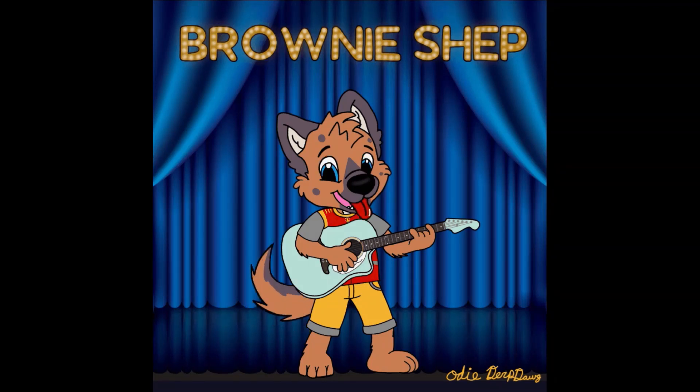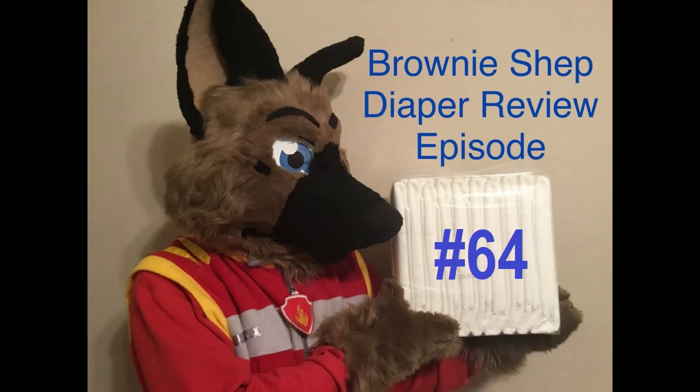Hi, Brownie Shep. Here's a new video for you. Come on, let's go. No BS type of reviews. Brownie Shep the doggo. He's brown and he's cute. He's the puppy king. He's fair but true. When it comes to patting, he's a good boy you can bet. So get ready, get set. He's your friend, Brownie Shep.